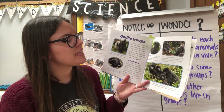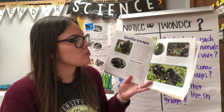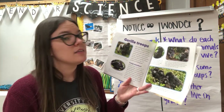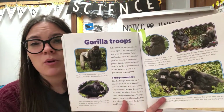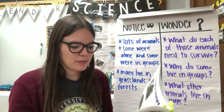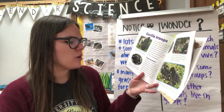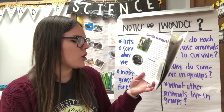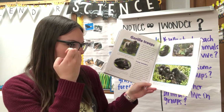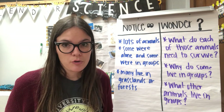Gorillas can catch the same diseases as humans, so people must keep a safe distance from them. When gorillas catch human diseases, their bodies cannot fight them and many die. So we have to make sure we're helping protect them by not being close to them. Male gorillas have weak social bonds with one another. They leave their groups when they are about 11 years old, find female partners, make babies, and form new family groups.